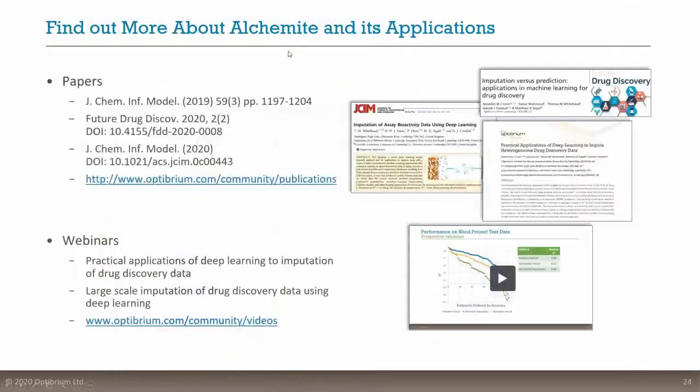There are many other sources of information about this, particularly a paper published just over a year ago in Journal of Chemical Information and Modeling, a second paper in Future Drug Discovery specifically discussing the difference between imputation and prediction, and hot off the press our latest paper on practical applications of deep learning in the context of drug discovery projects. Preprints of all of these are available on our community site. If you want to hear any of our previous webinars, you can also find those on the community website.